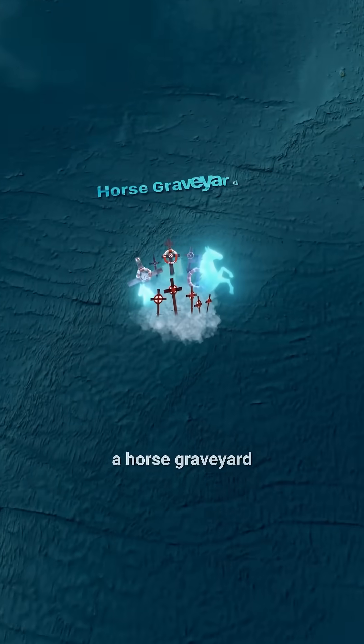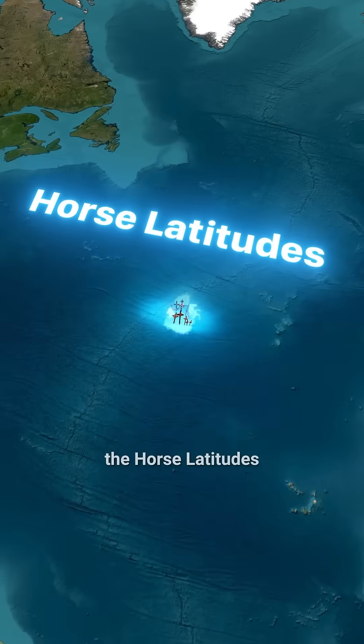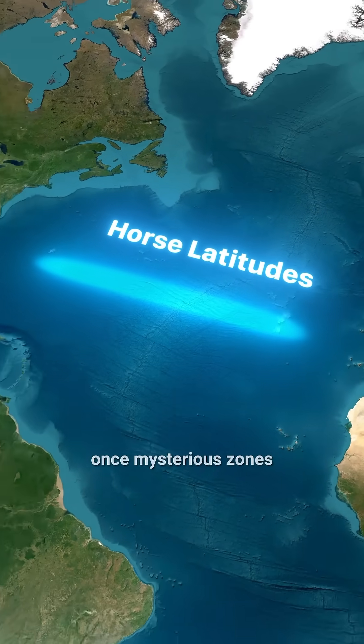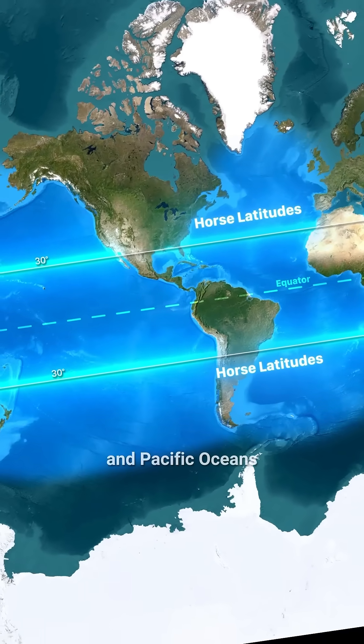Can you believe there's literally a horse graveyard right in the middle of the ocean? It's located in a region known as the Horse Latitudes, mysterious zones around 30 degrees north and south of the equator in the Atlantic and Pacific Oceans.